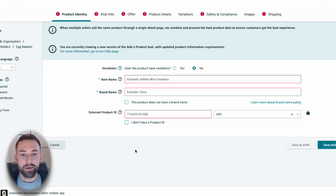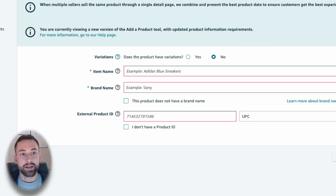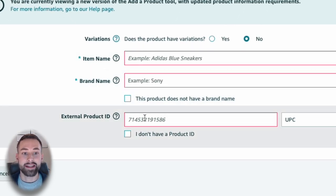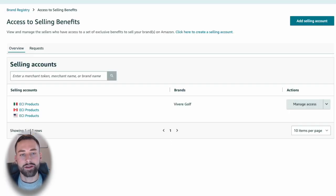Today I'm going to share with you exactly how to do that. I'm on Amazon Seller Central on the create a listing page, where you type in your item name, your brand name, and then your external product ID. The first requirement we need to focus on is having a brand name and getting that approved through Amazon Brand Registry. Now I'm going to jump over to my brand registry screen here for my test account.